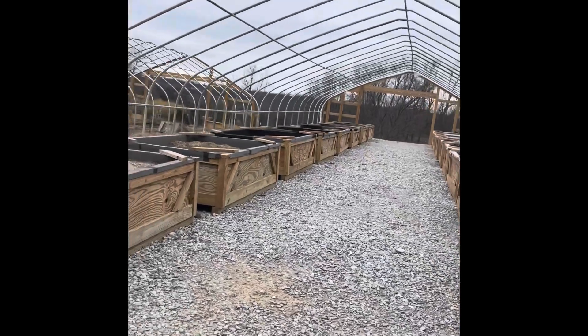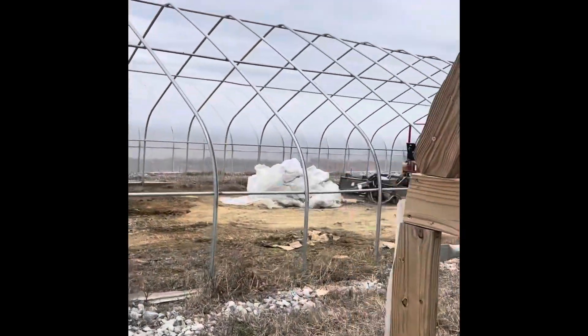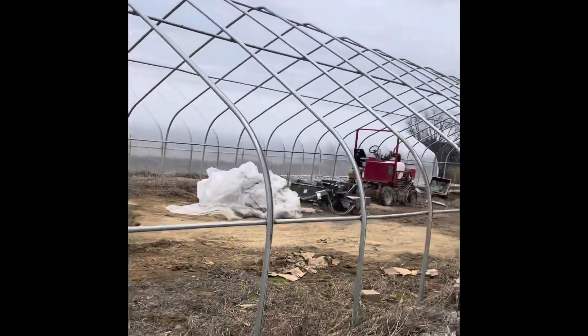This cover got ripped off not too long ago. This is the one I just pulled the cover off of.